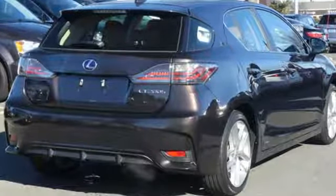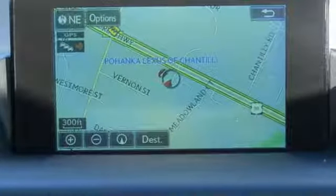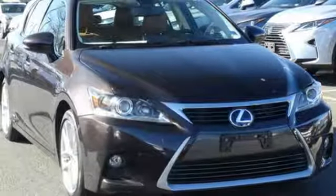Edmunds.com highlights its excellent fuel economy, premium interior and Euro chic styling. Lexus — performance in every detail.